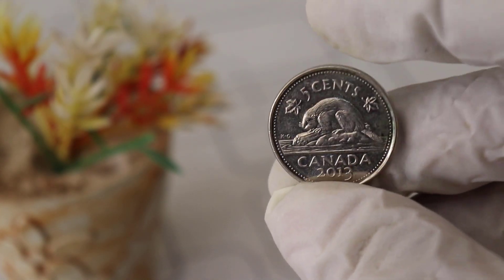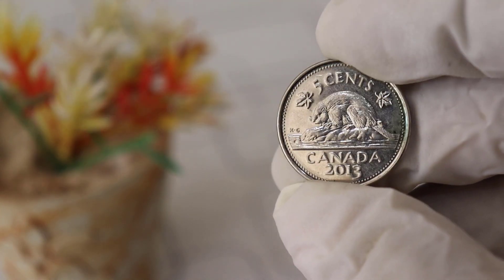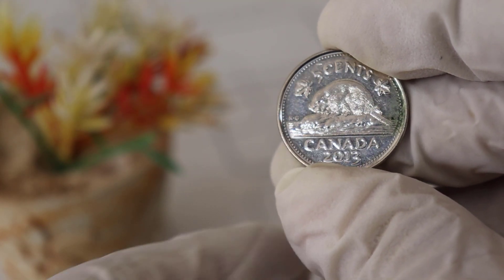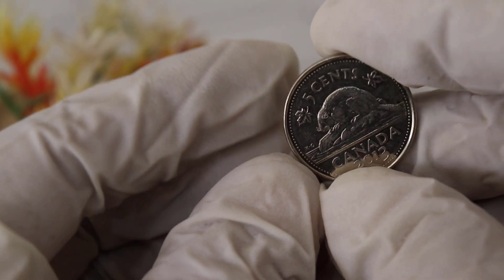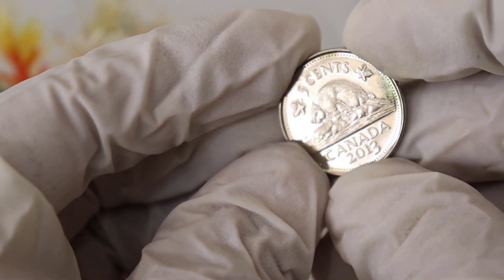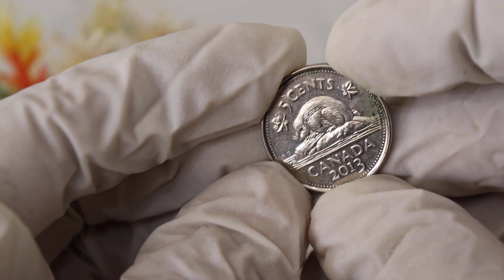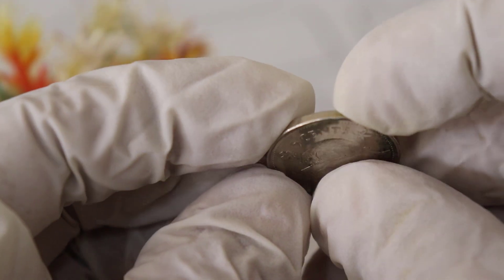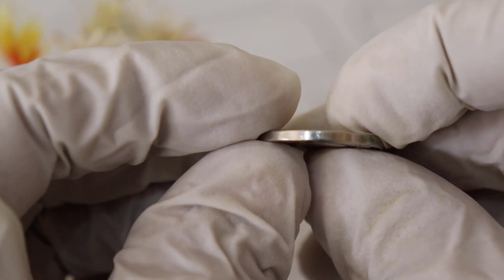Welcome back to our channel. Today, we've got something truly exciting to talk about: the Elizabeth Canada 5 Cent 2013 coins. You might be surprised to learn that these seemingly ordinary coins could be hiding some incredible value. Stay tuned as we dive deep into the world of coin collecting and explore just how much these coins are worth.